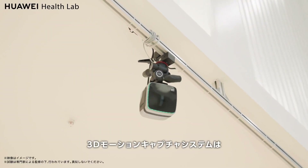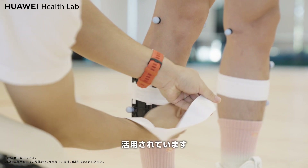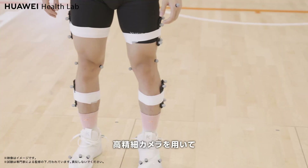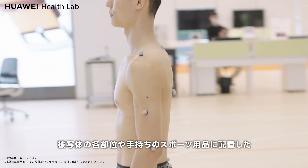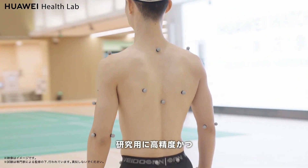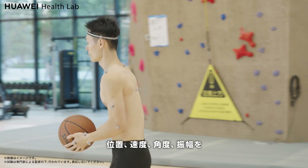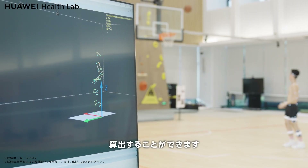The 3D motion capture system is used in film production, sports posture research, and other fields. It uses high-definition cameras to obtain marker points arranged on various parts of the subject or handheld sports equipment. This provides high-precision original spatial position data for research and helps us calculate position, speed, acceleration, angle, and amplitude.